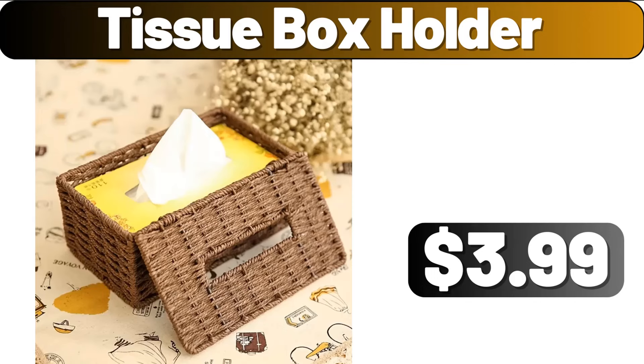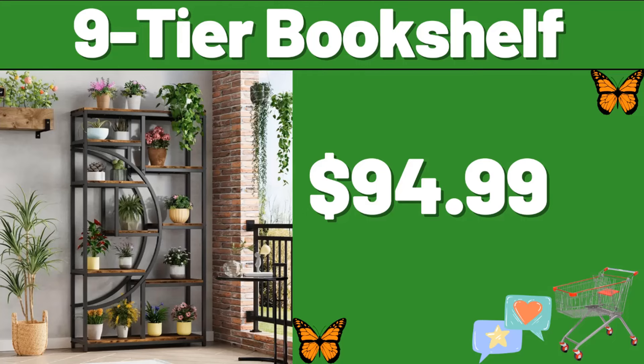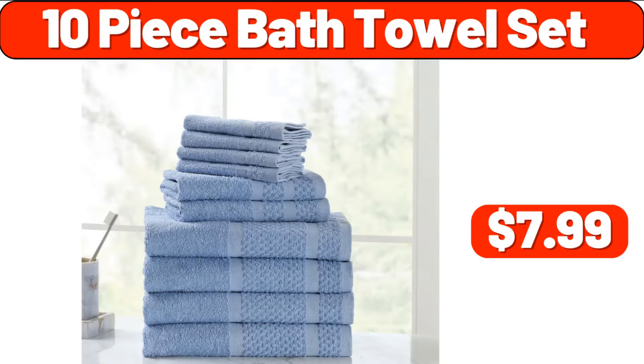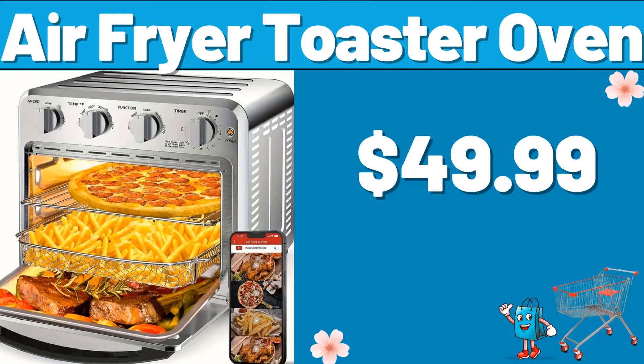Tissue Box Holder, $3.99. 3-Layers Rolling Storage Rack, $28.99. 9-Tier Bookshelf, $94.99. 10-Piece Bath Towel Set, $7.99. Beef Steak Pan, $16.99. 10-Air Fryer Toaster Oven, $49.99.